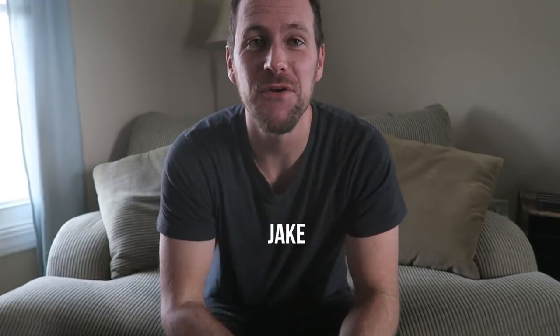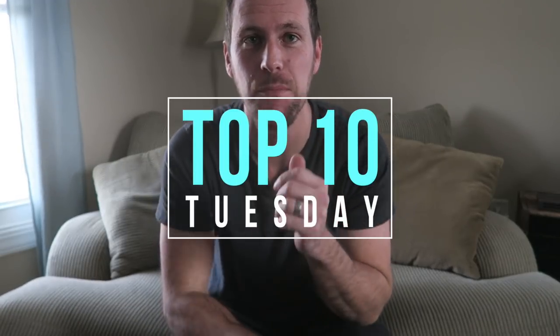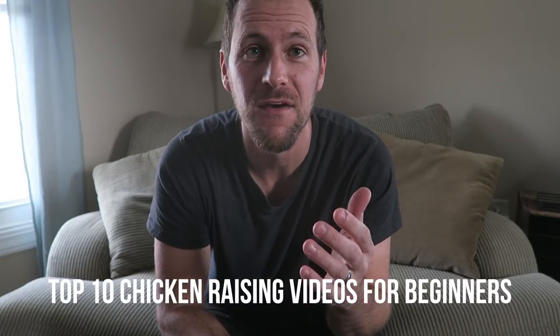What's going on guys? Jake here with White House on the Hill. Welcome back to Top 10 Tuesdays, where today the topic will be the best chicken raising videos for beginners.